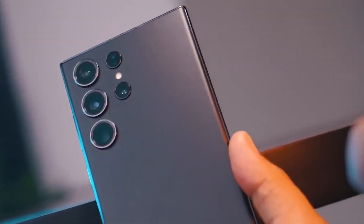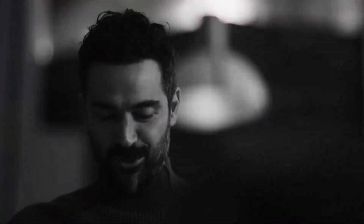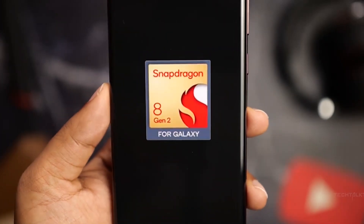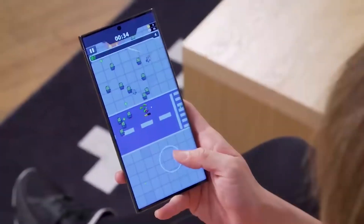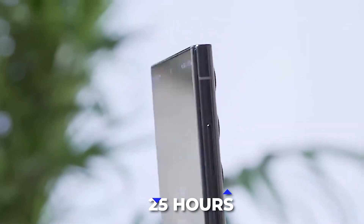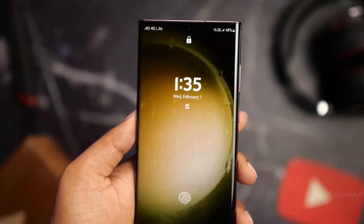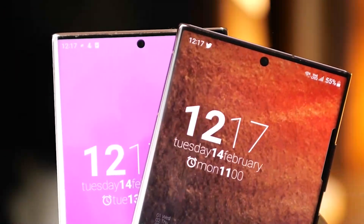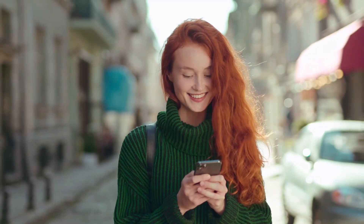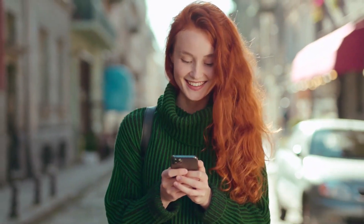The S23 Ultra is an impressive device, and the Snapdragon 8 Gen 2 processor provides a great mix of power and efficiency, extending the battery of the S23 Ultra to a whopping 25 hours, making it last far longer than the average smartphone and even the Samsung S22. Keep watching for more intricate details on the S23 Ultra's updated battery.